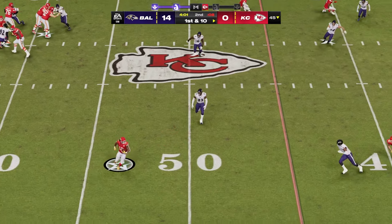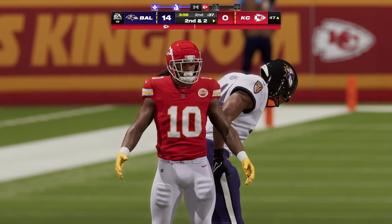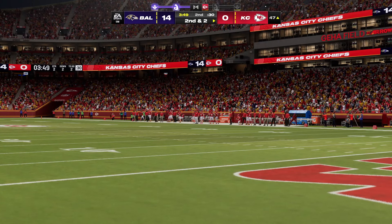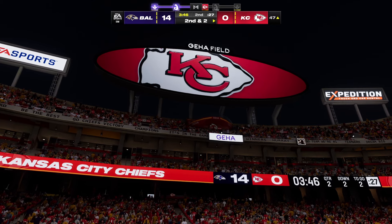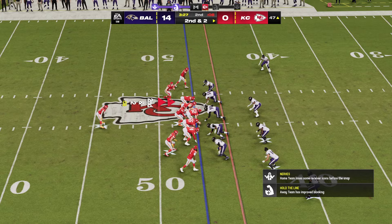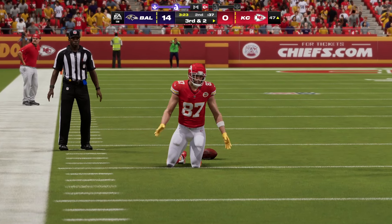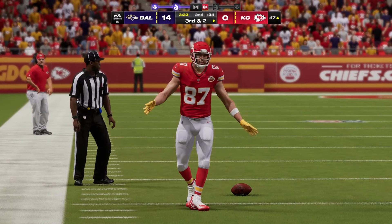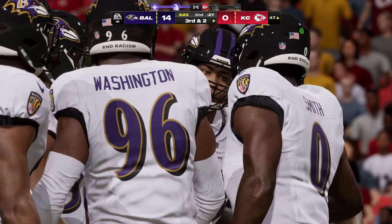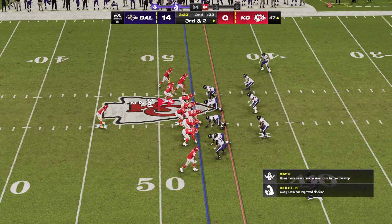On first and ten, here's Mahomes — he'll check this one down to Pacheco and get him down after a pickup of eight, second and two. Just about every quarterback is trained to look downfield first before making a safe throw — that's exactly what he did. Found his running back, let him create some space, a nice play. Now Mahomes throwing on second down — and that'll be incomplete. Took a pretty good shot as he tried to pull that one in. Some of the fans here don't seem too happy. They've looked lethargic, out of sync, and it shows on the scoreboard. Third and two.